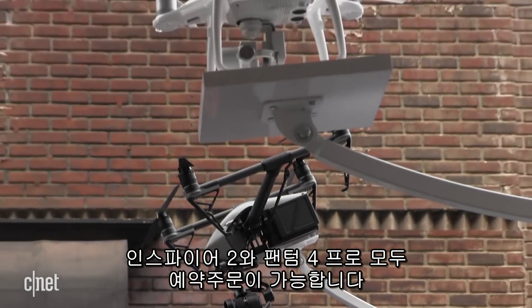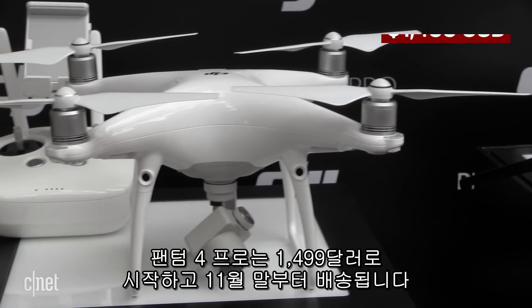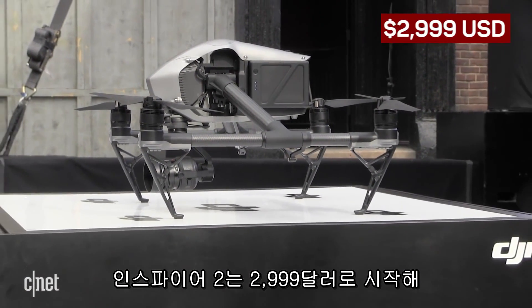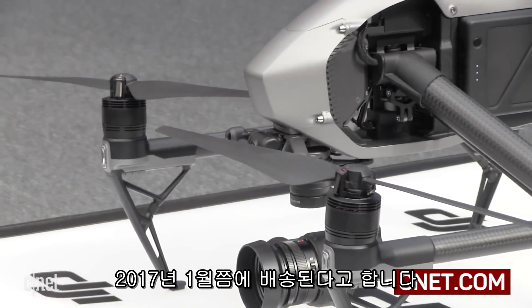Both the Inspire 2 and the Phantom 4 Pro are available for pre-order. The Phantom 4 Pro starts at $1,499 and ships in late November, while the Inspire 2 starts at $2,999 and ships in either early December 2016 or January 2017.